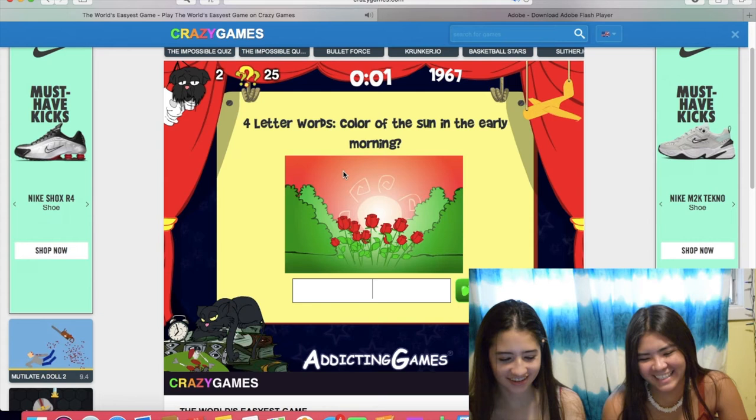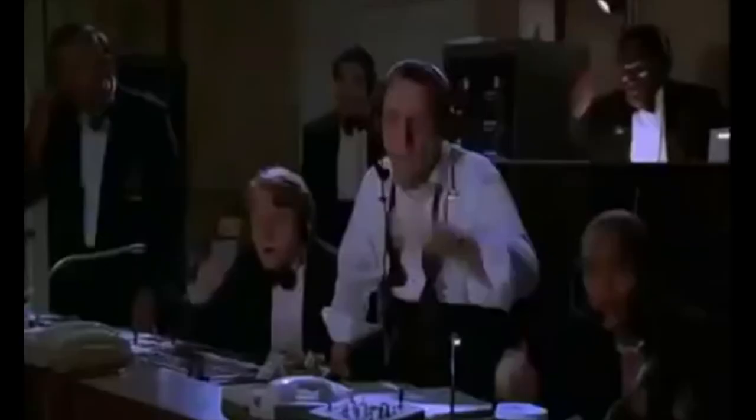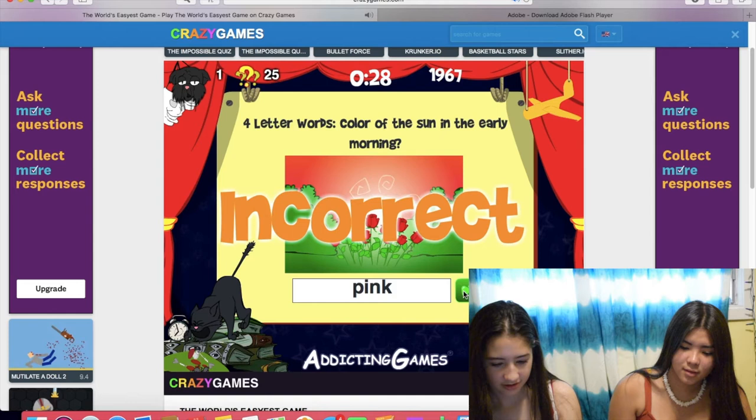Four-letter words. Color of the sun in the early morning. Oh, it's not always white - we have W-H-I-T-E. That's five letters. There's no four-letter colors. Except for pink. Pink? It's pink.